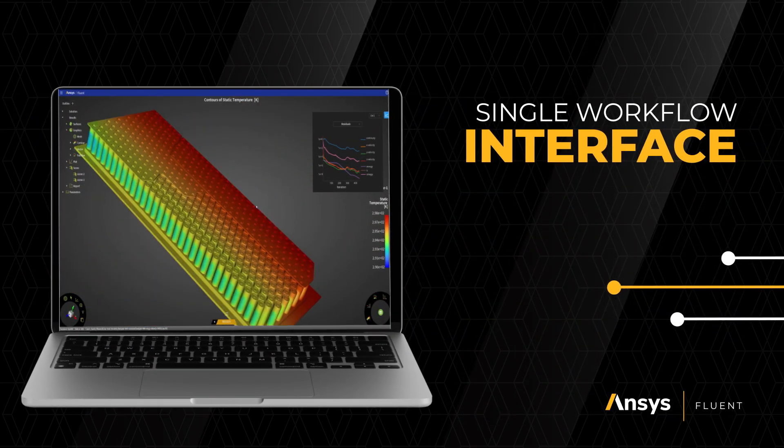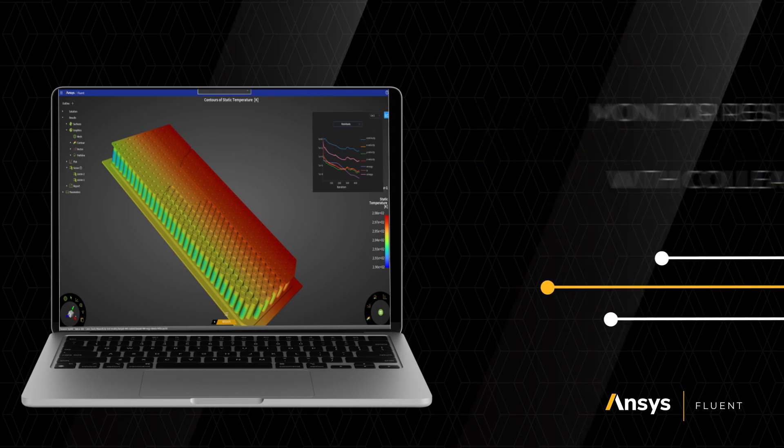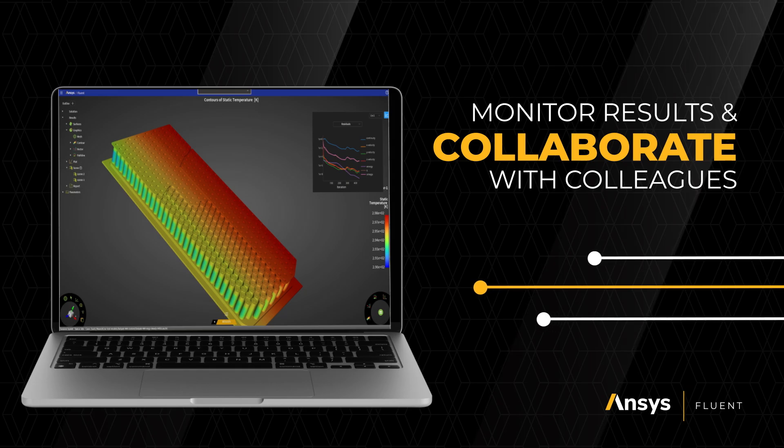The new Fluids web interface provides a single workflow interface from meshing to solving to post-processing, so you can easily monitor simulation results and collaborate with colleagues in real time.